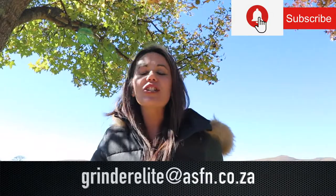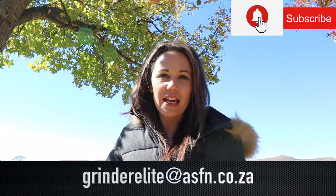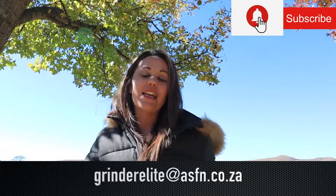I'm going to stop making you jealous now. Remember to send your catches to grindelite at asfn.co.za. Also remember to subscribe to the channel and hit the bell icon if you would like notifications of when new content is getting loaded.